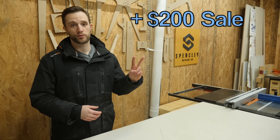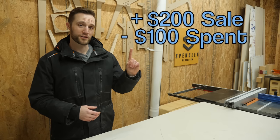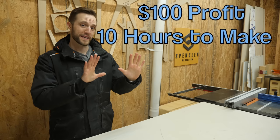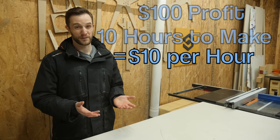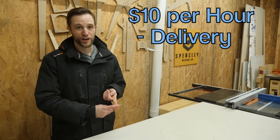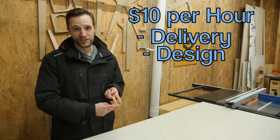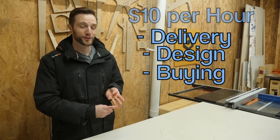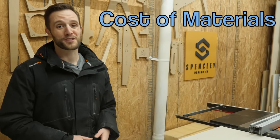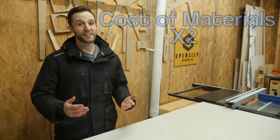That would mean that you charged $200 for the project, spent $100 on material, so your profit would be $100. Let's say that that project took you 10 hours to make — that means you've effectively made $10 an hour. Not to mention all the other costs that you didn't factor in, like time to deliver the project to the client, time spent designing the project with the client, time spent getting all your materials from the lumberyard, fuel for your car, utilities, and so on. There are some times where that cost of materials times two method works pretty well, but the pricing model that I'm going to share with you today ensures that your price works every single time and you never have to second guess it.